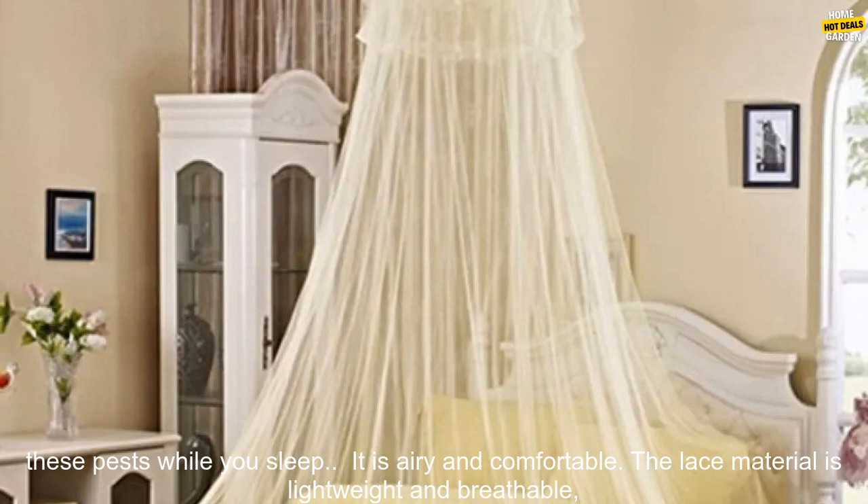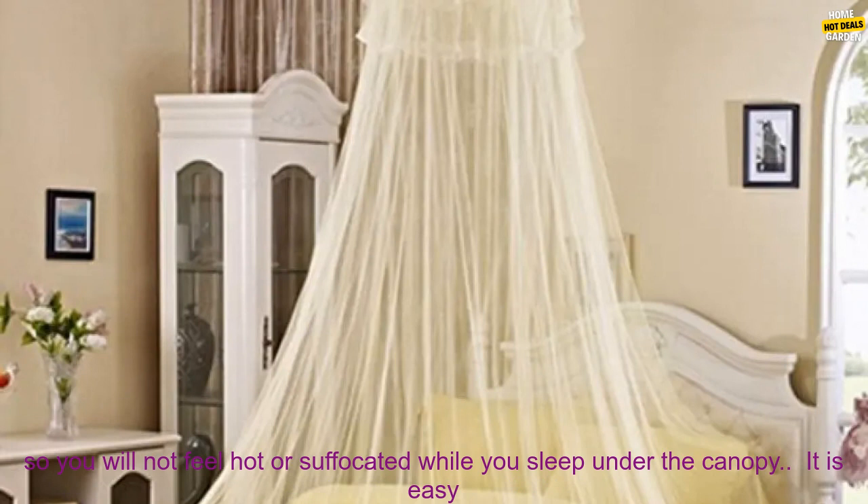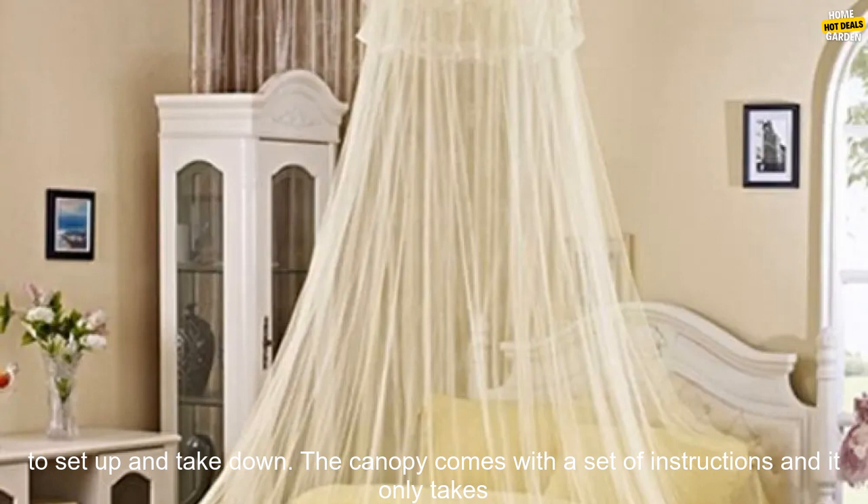It is airy and comfortable. The lace material is lightweight and breathable, so you will not feel hot or suffocated while you sleep under the canopy.